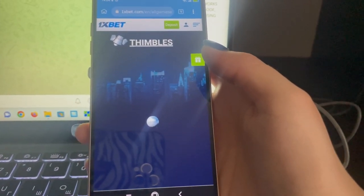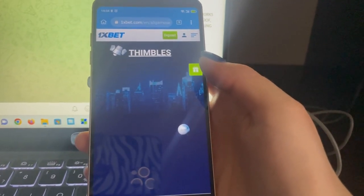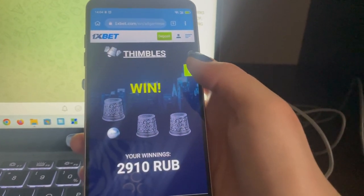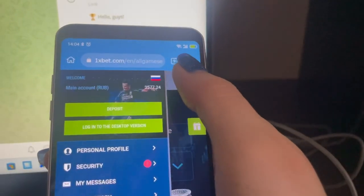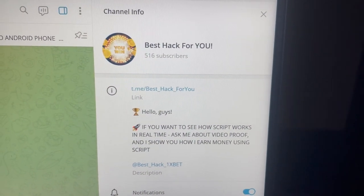You can do like me — write me to my official Telegram channel and I will help you. Just write me, I am waiting for you. Choose the ball. Amazing. Let's see my balance right now. You see my balance right now. Write me here to my official Telegram channel if you want this.